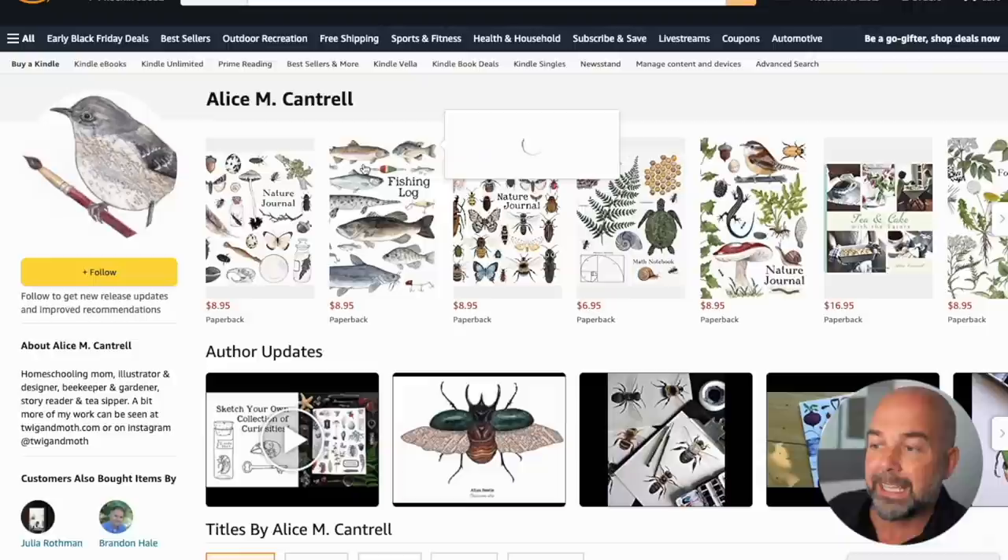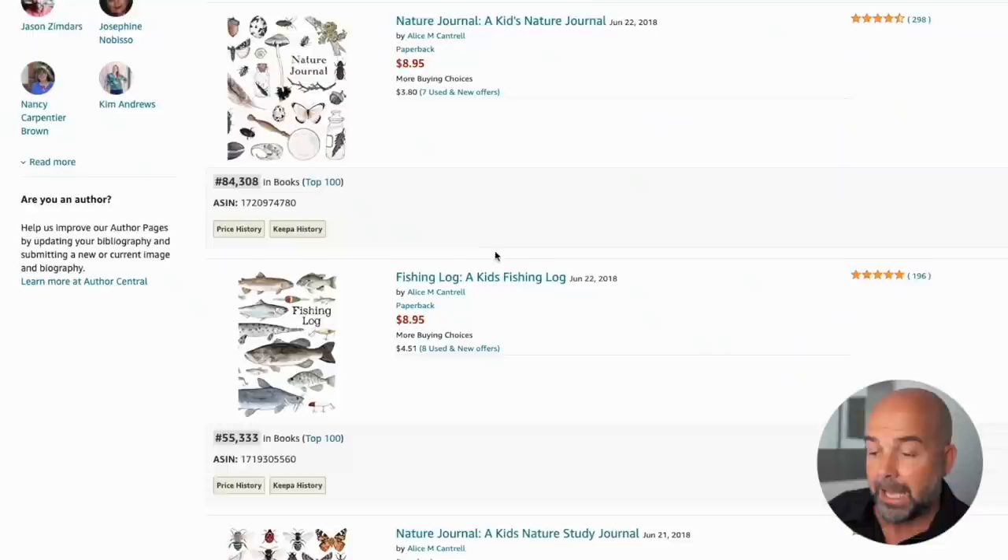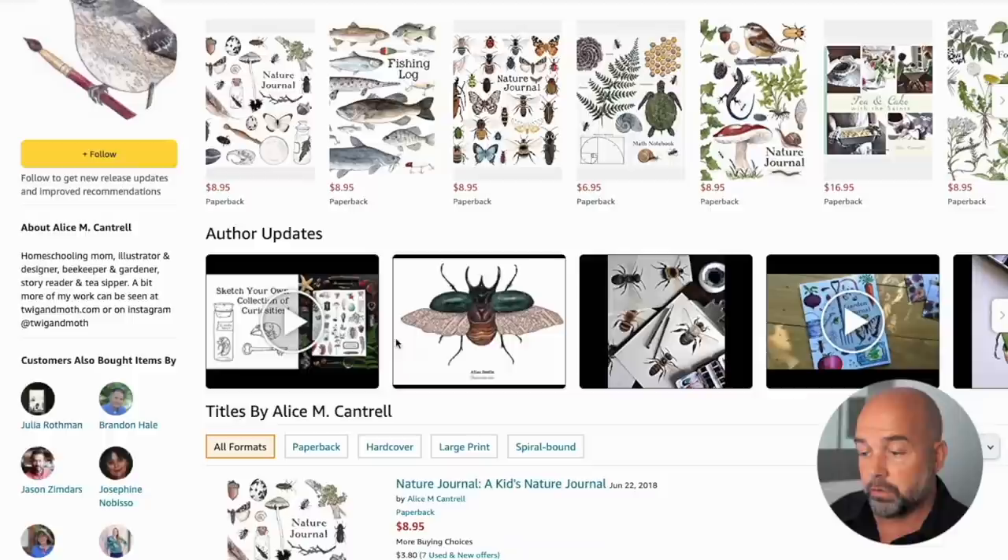Here's another example — Alice Cantrell has a brand called Twig and Moth, and she also has an Author Central page. You can include author updates, which can be things like Twitter posts, blog posts, and posts from other social media platforms. In the bio, you can also have a link to your social media profiles or website.